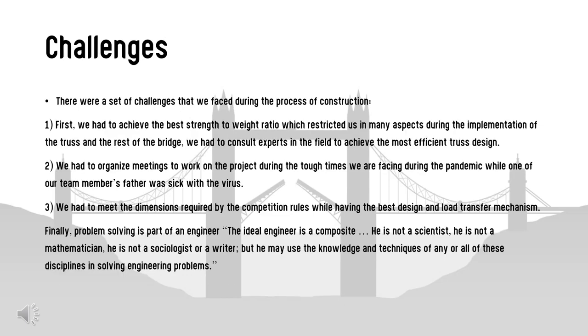There were a set of challenges we faced during construction. First, achieving the best strength-to-weight ratio restricted us in many aspects during implementation. We also had to consult experts to achieve the most efficient truss design. Additionally, we had to organize meetings to work on the project during the tough times of the pandemic, while one of our team members' father was sick with the virus. We also had to meet the dimensions required by the competition rules while maintaining the best design and load transfer mechanism.